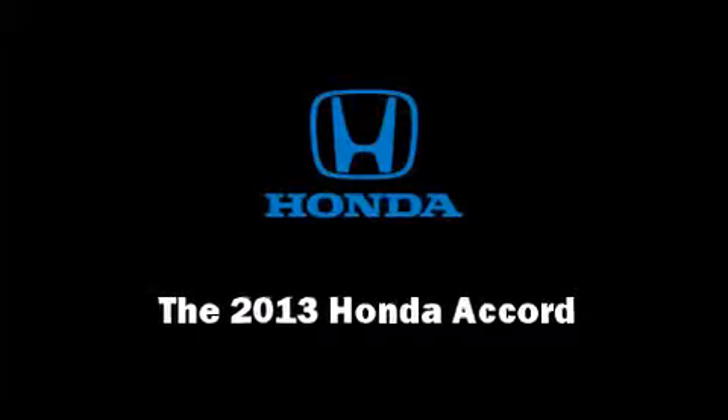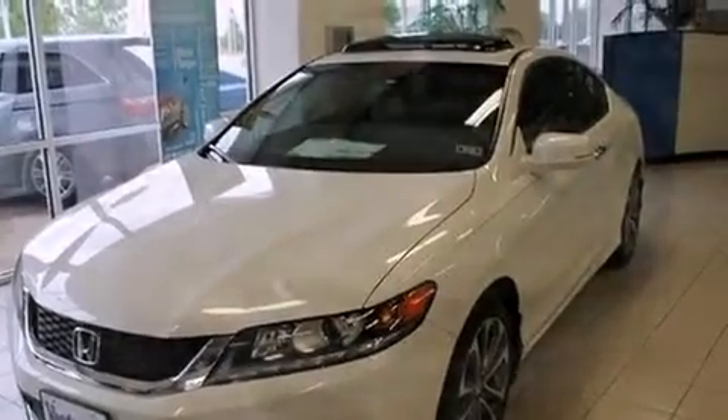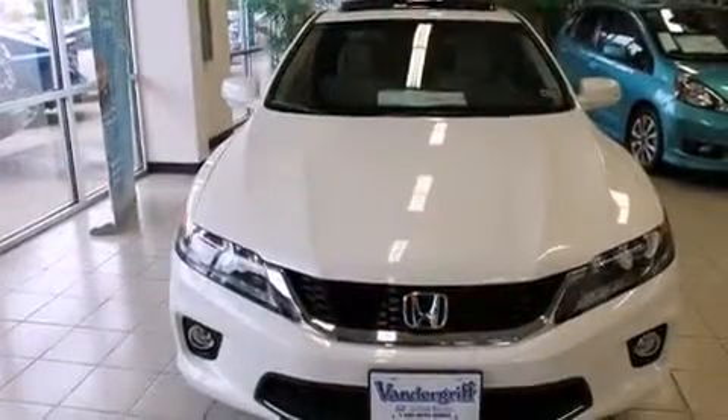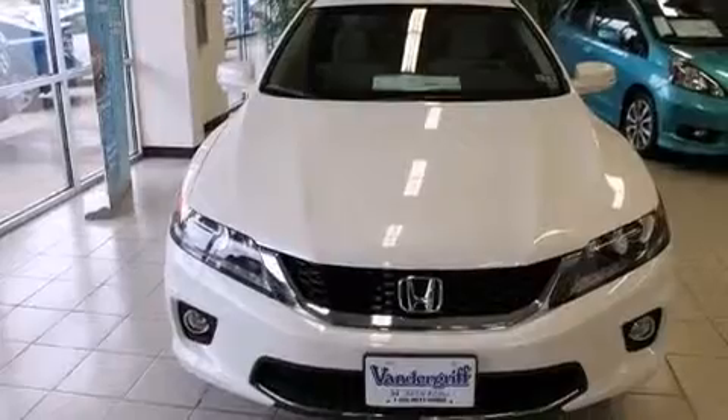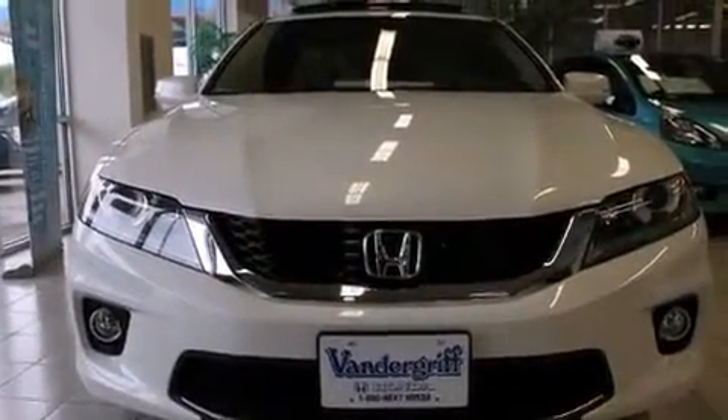Outstanding design defines the 2013 Honda Accord. This two-door, five-passenger coupe is ready to drive off the showroom floor. Honda made sure to keep road handling and sportiness at the top of its priority list.